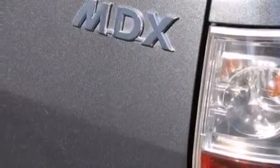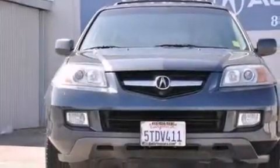Its top features include a navigation system, a rear-view camera, a sunroof, heated seats, a premium audio system, and XM satellite radio.